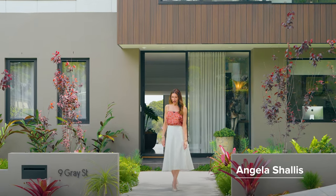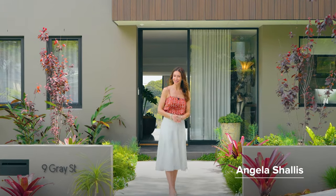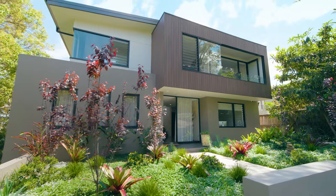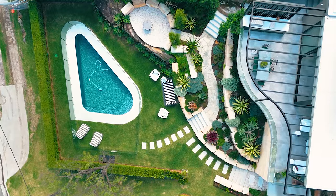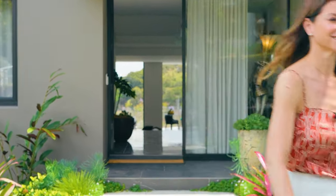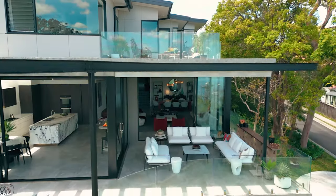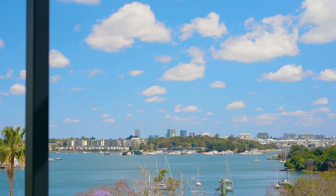Defined by lavish oversized proportions and representing impeccable contemporary architecture, welcome to number 9 Gray Street in Henley — a five-bedroom family haven redefining the ultimate in luxury living on a grand world scale. Holding a vast elevated vantage from an exclusive cul-de-sac position, this private residence frames expansive water views.